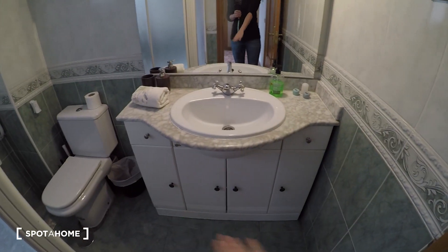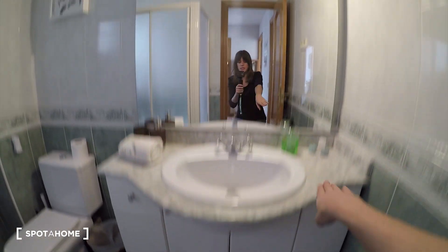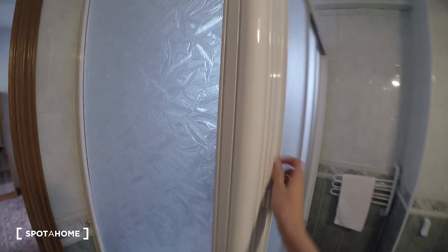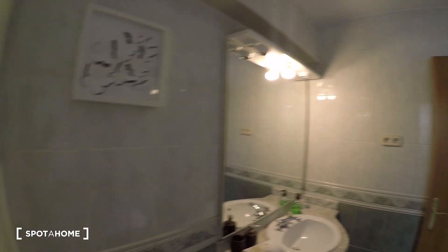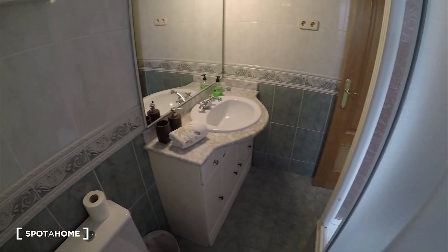Now we come to the bathroom. Here it is — it's a big bathroom. We have a sink here with some cabinet doors for your bathroom stuff. The mirror is here. We have the toilet here. And we have a bathtub that of course you can use as a shower. Towels are included. And we have this for hanging the towels.